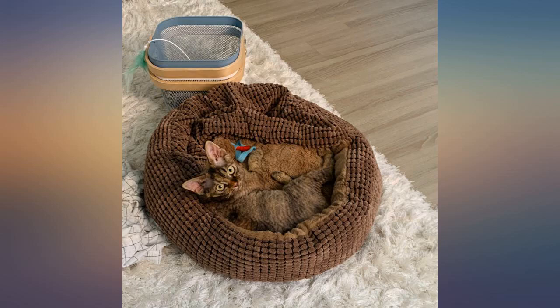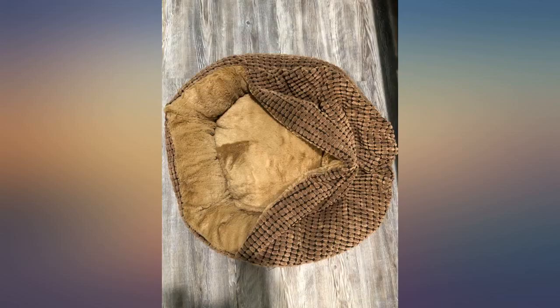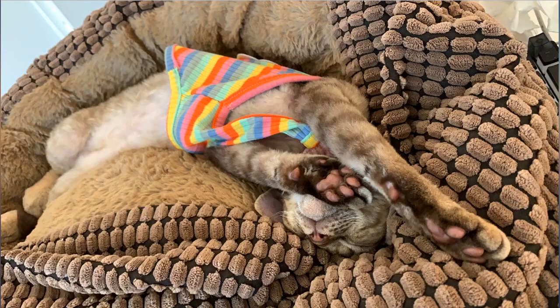My cat loved this bed the moment I put him in. Soft, great color, matches my cat well. I washed it once using washer and dryer — still really fluffy and holds its shape well. My cat loves it so much.